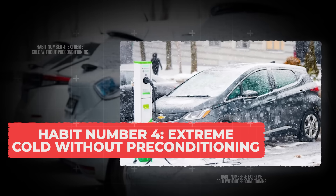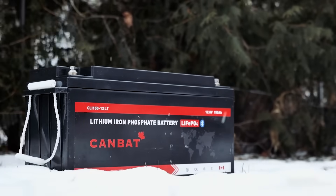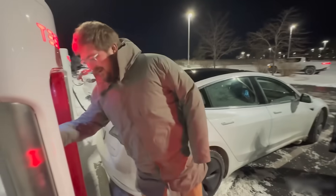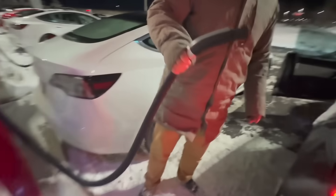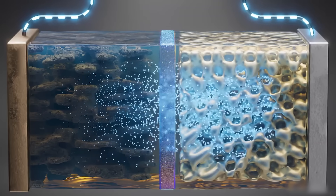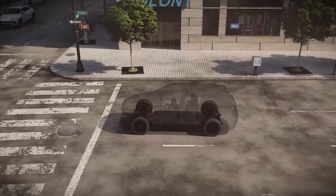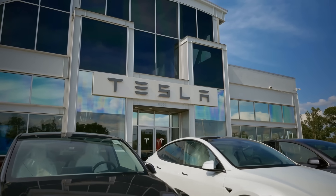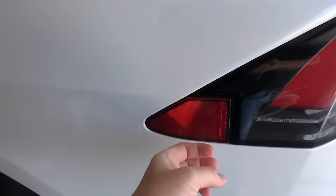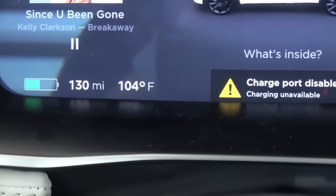Habit 4: Extreme cold without preconditioning. When a lithium-ion battery gets too cold, the internal reactions slow down, and if you try to charge it in that state, something called lithium plating can happen. This is where metallic lithium builds up on the anode, and once that occurs, the battery permanently loses some of its capacity. That means even after the car warms up, the damage is already done. Automakers like Tesla know how serious this risk is, which is why their cars sometimes won't even allow charging until the pack reaches a safe temperature.